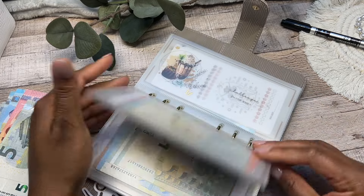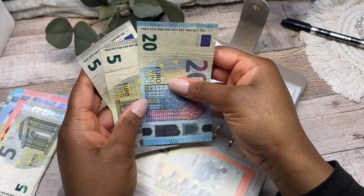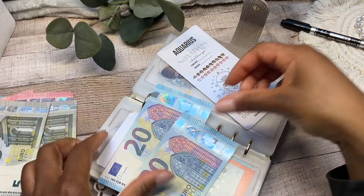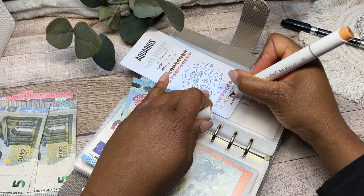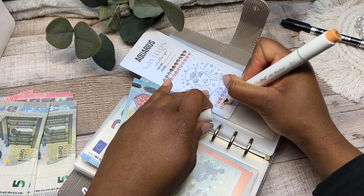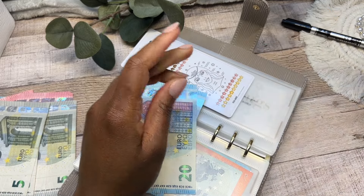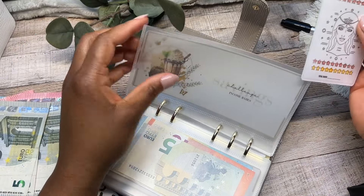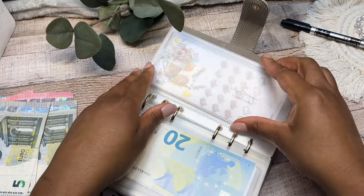Moving on to my Zodiac savings challenge — Aquarius. This cash definitely needs to come out because I have birthday bills to cover. I'm putting in 10 euros for this one — it goes into my birthday sinking funds. I had three birthdays this month: one Pisces and two Aquarius babies — my twins! I took them to a buffet dinner and a hotel stay for the weekend. All of that needs to come off our credit cards. The Zodiac savings challenge is now completed!